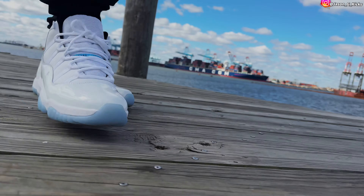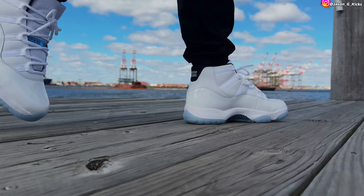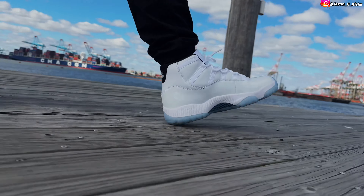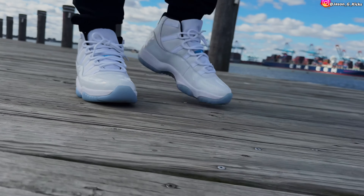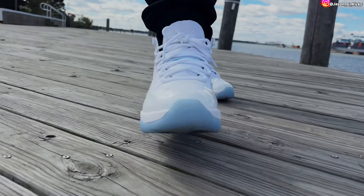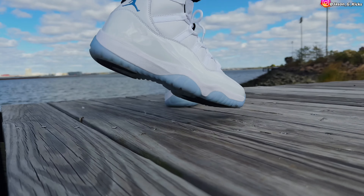What I always try to advise when it comes to this shoe is the sizing on Jordan 11s. If you can go at least half a size up, just do it. Personally, I'd rather go a full size up in Jordan 11s because they really fit me tight. I don't know if that's because I have a really wide foot, but I'm doing a full size up in Jordan 11s.